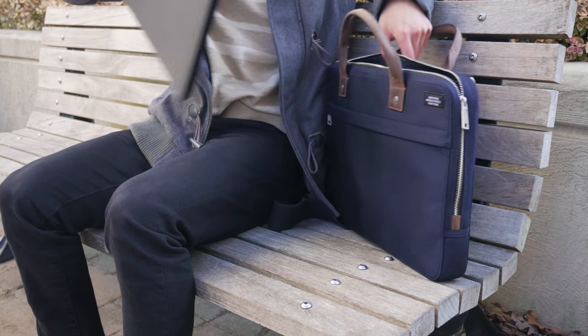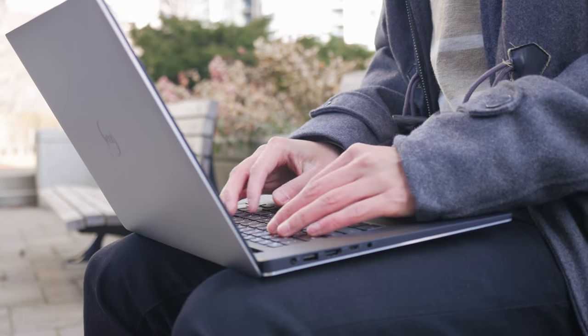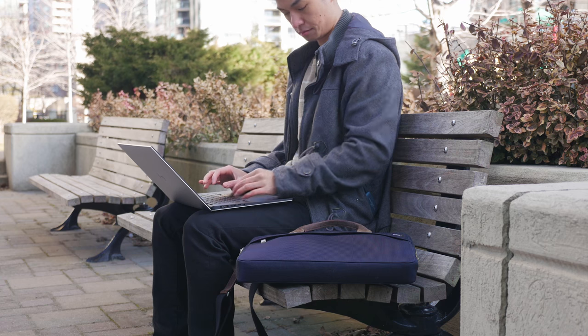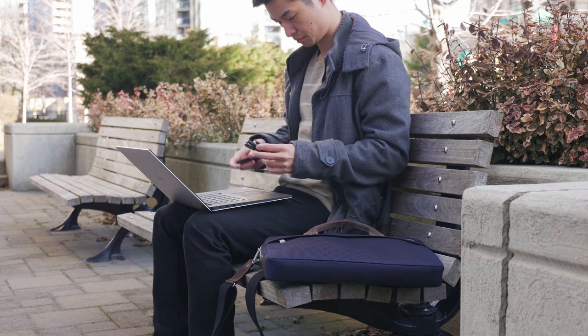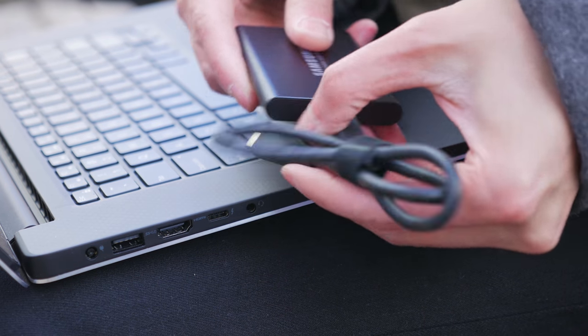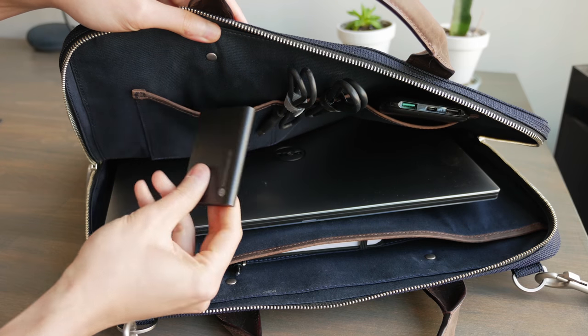The laptop I carry inside the bag is the Dell XPS 15, which I still think is a great balance of portability and power for video editing on the go. But when I'm at home I prefer working directly on my desktop system, and moving files back and forth between my laptop and desktop can be a hassle. So I picked up a Samsung T5 1TB portable hard drive to store all my files. It's nice and small so it stores easily inside my bag.